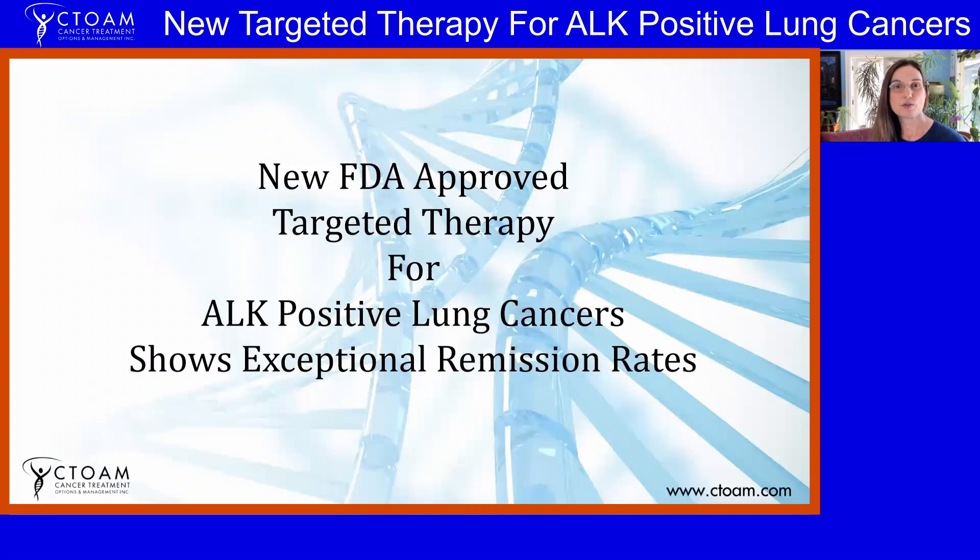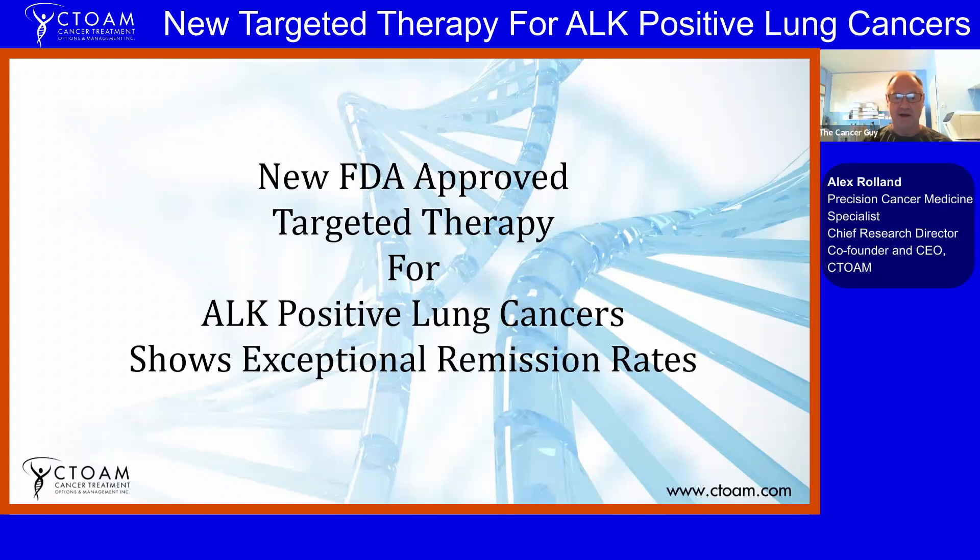Alex has created a presentation for us today about ALK-positive lung cancers and a new treatment that is knocking it out of the park for people. So this is a drug that's been out for a while. There are a few ALK-targeted therapies, and this is a recent FDA approval. ALK stands for anaplastic lymphoma kinase.